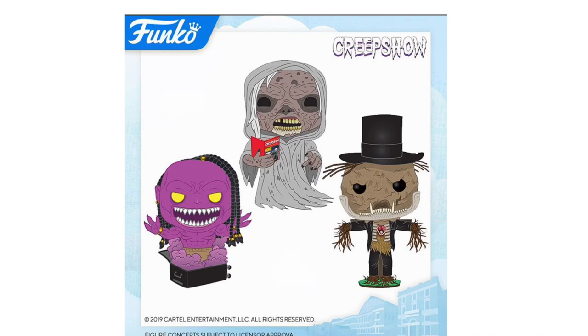Next up, we have the Creepshow pops. Starting in the bottom right corner of the screen, we have the Scarecrow, then above that the Creep, and then the Genie. These all look really awesome and really well detailed — I might be picking these up just because of the detail. There are also actual photos from Toy Fair going around Instagram right now, so I'll put a couple links in the description below.